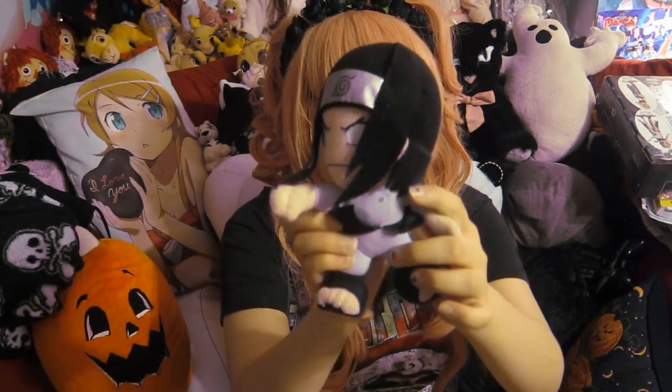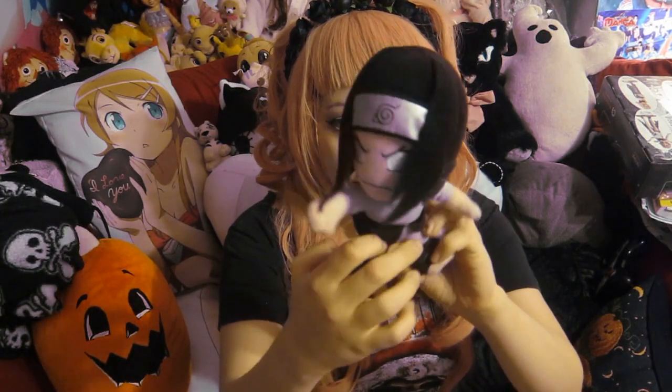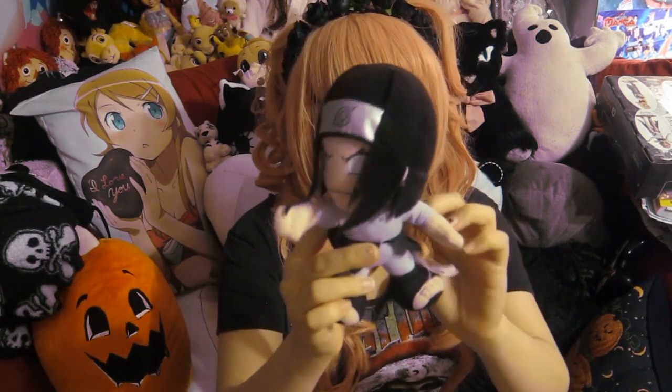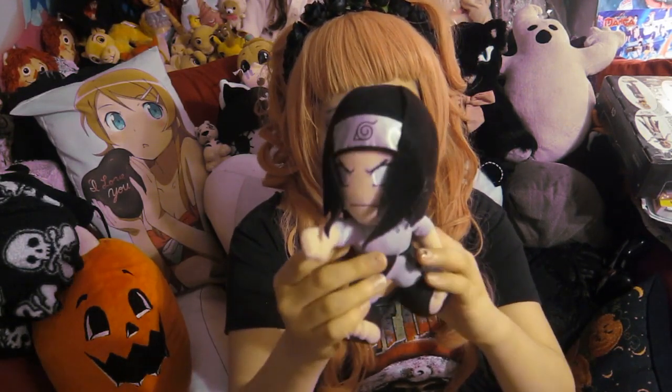Then I have this Neji plushie from Shippuden, which was a gift from one of my friends. I don't know where she got it or anything, but this is her — it's a little miserable-looking, and it has birthday hair.